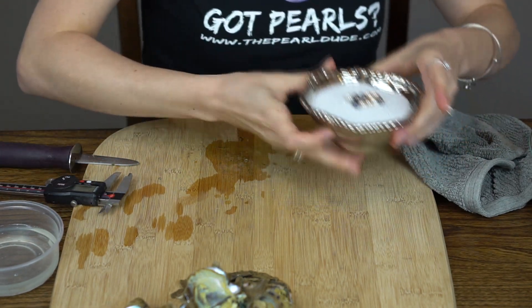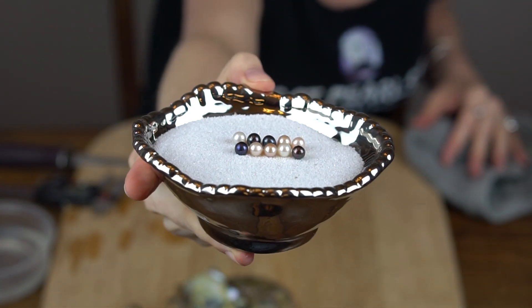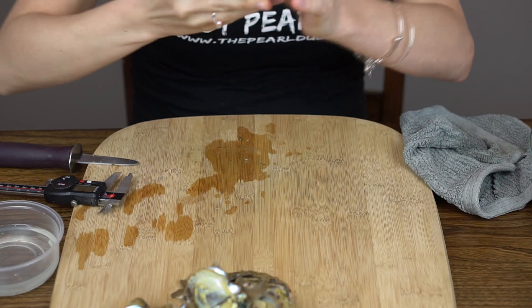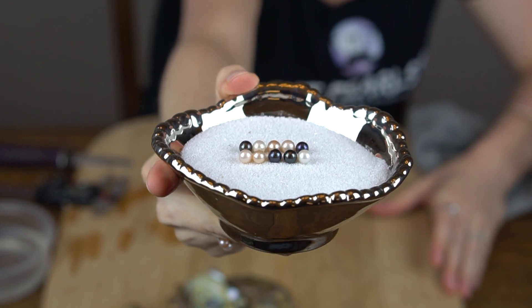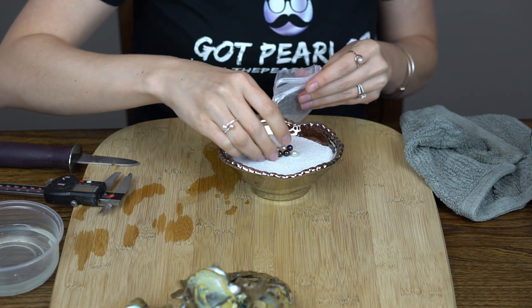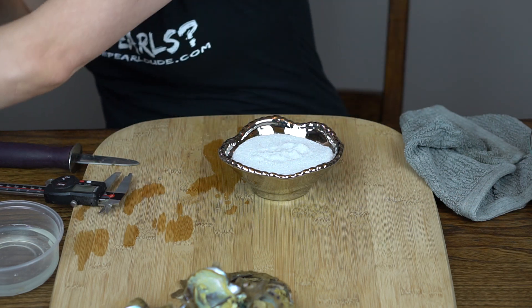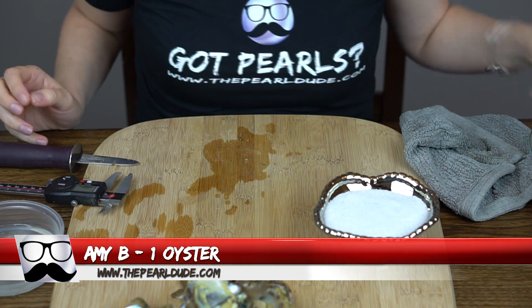I'll give you a close-up of these. That last one is really white. First row you can see that beautiful blue, a white, a champagne, and that pink in the middle. Beautiful. That second set of five has that really bright white we just opened. Beautiful. Congratulations.